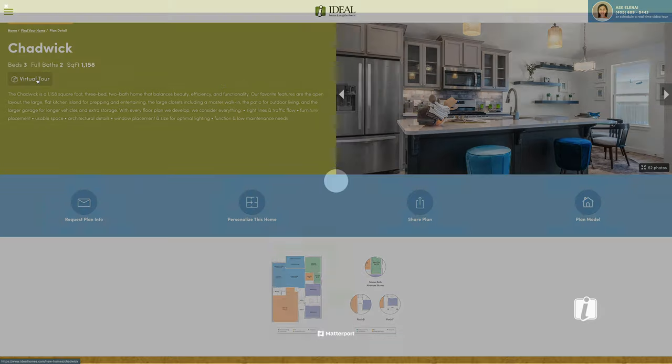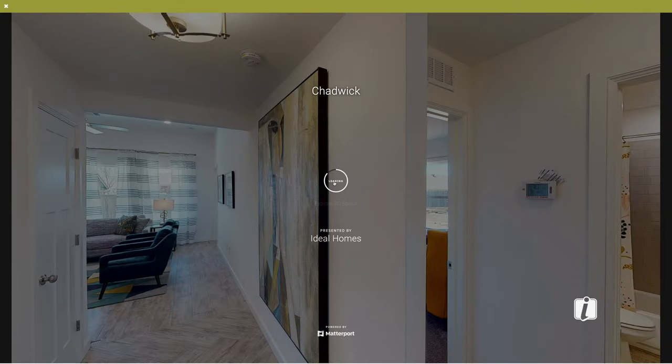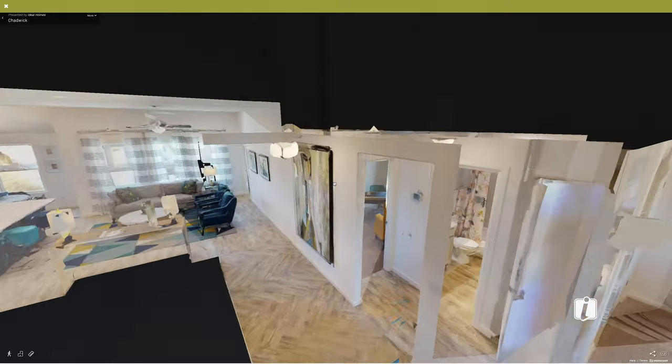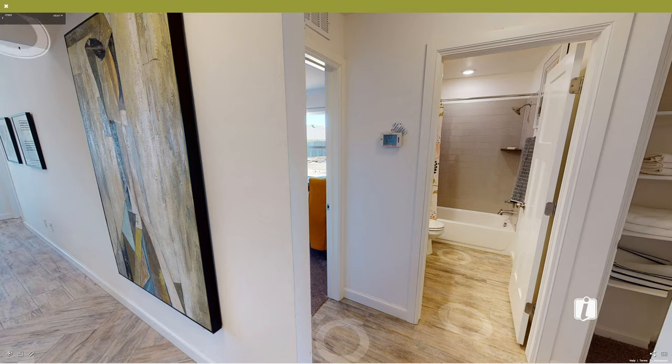Let's go ahead and jump into a virtual tour. This is going to start at the front of the home. The space in this home is very well used.